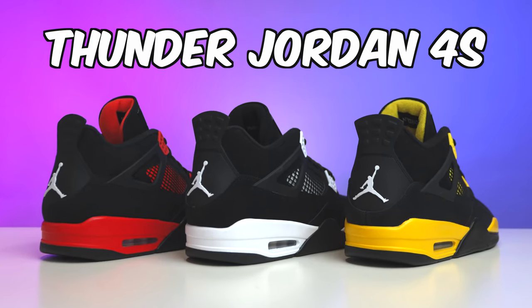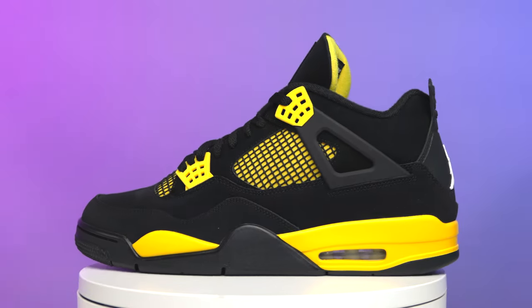Today we're going to be ranking the Thunder Air Jordan 4s — the red, white, and yellow colorway. We're going to be taking my opinion, my dad's opinion, and also your guys' opinion from poll results on Instagram and YouTube. Make sure you stick around to the end of the video to see those final results.